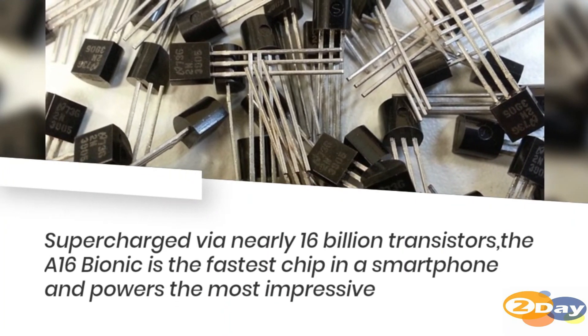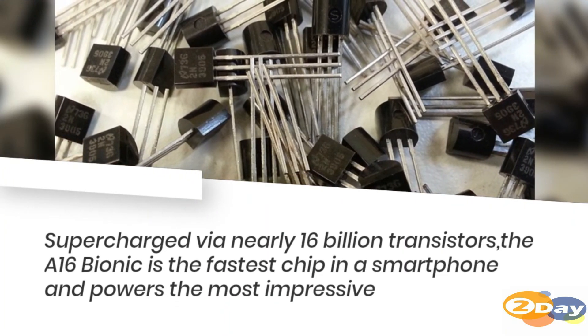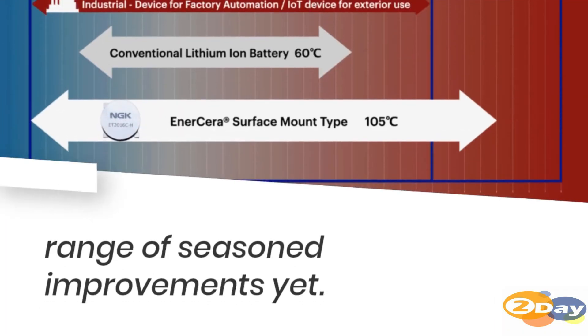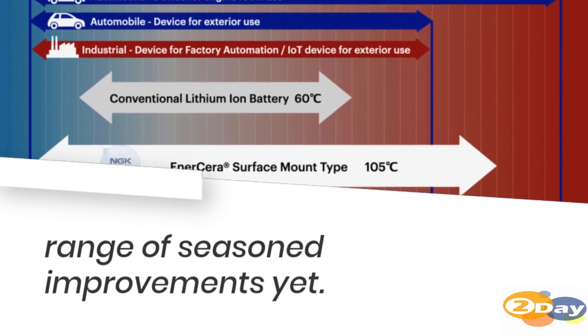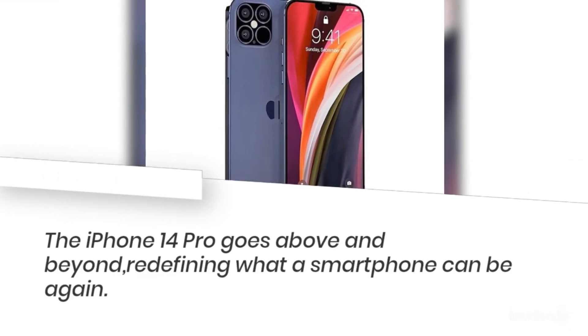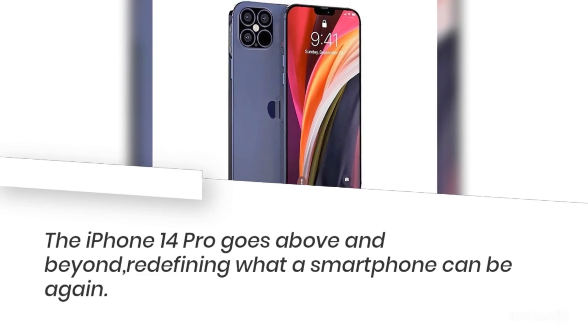Supercharged via nearly 16 billion transistors, the A16 Bionic is the fastest chip in a smartphone and powers the most impressive range of pro improvements yet. The iPhone 14 Pro goes above and beyond, redefining what a smartphone can be.